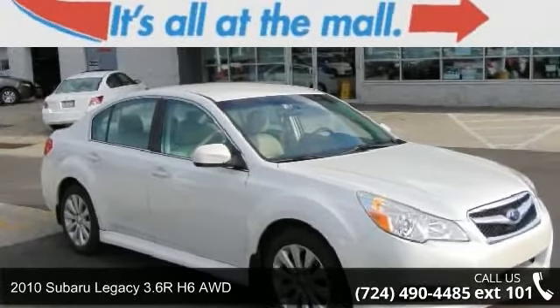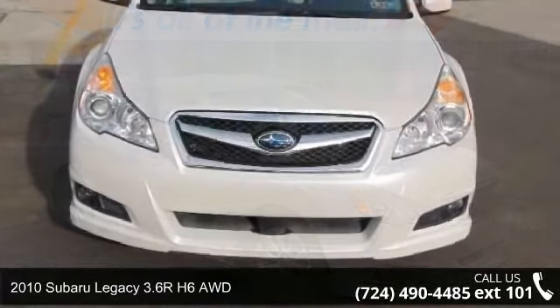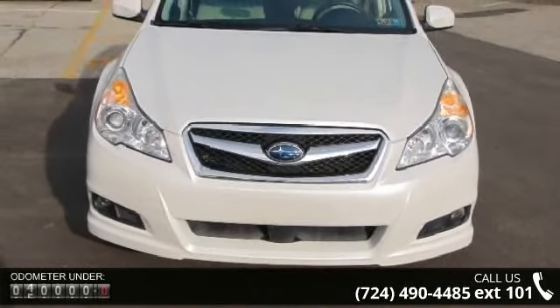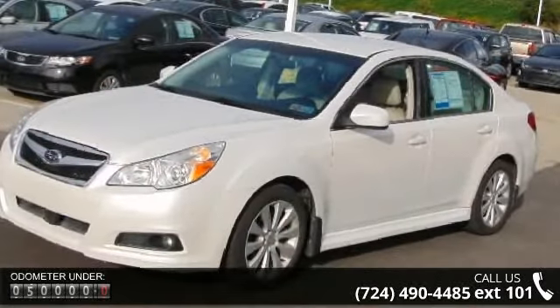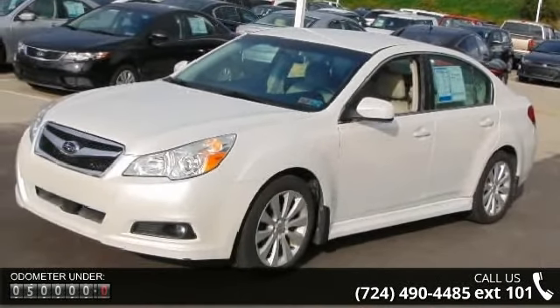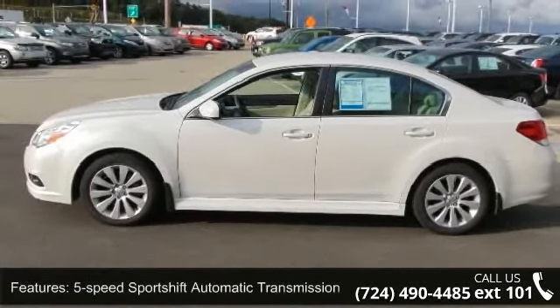Step onto the 2010 Subaru Legacy. This may be the set of wheels you've been looking for. Some of the top features included with this vehicle are 5-speed sport shift automatic transmission, symmetrical all-wheel drive, power-assisted steering, 4-wheel disc brakes, and dual chrome exhaust tip.